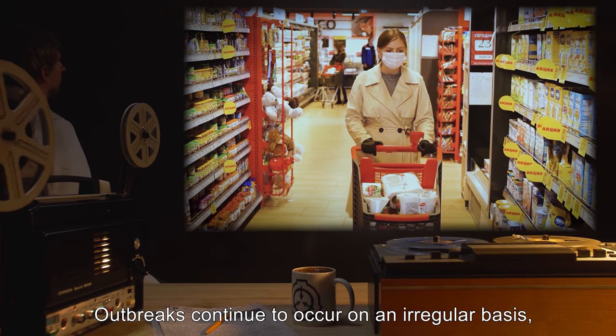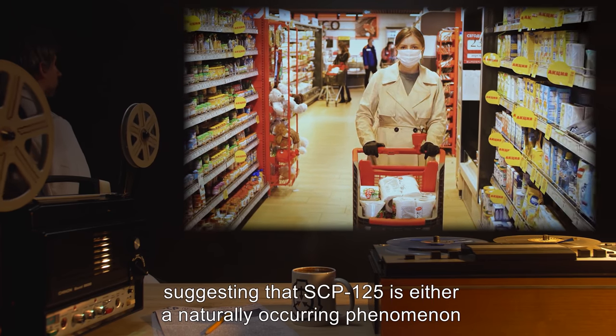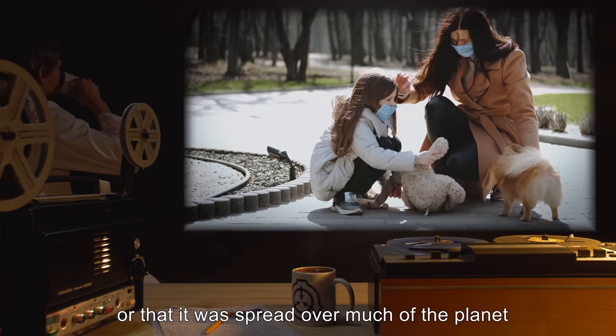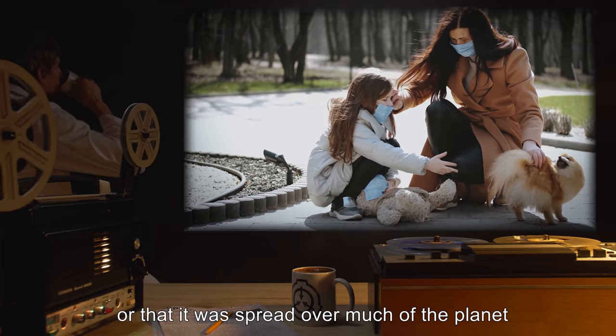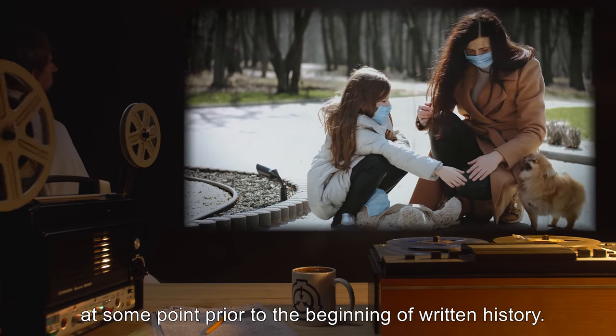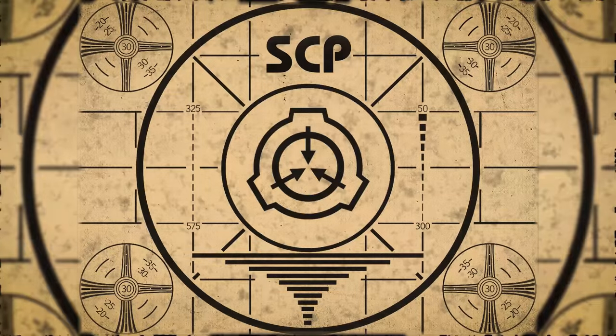Outbreaks continue to occur on an irregular basis, suggesting that SCP-125 is either a naturally occurring phenomenon or that it was spread over much of the planet at some point prior to the beginning of written history. Lesson complete. If you missed the previous orientation, go watch SCP-124: Fertile Soil right now, or for the complete course, watch this playlist.